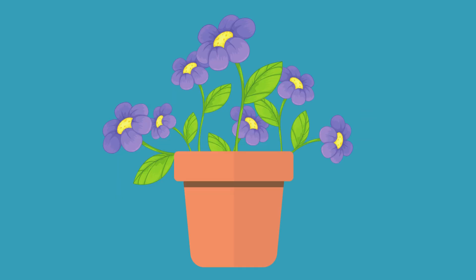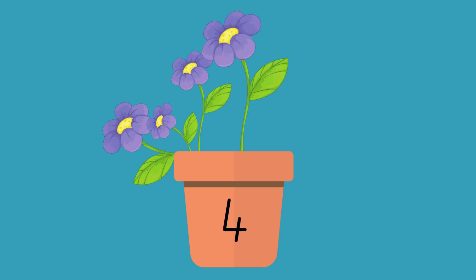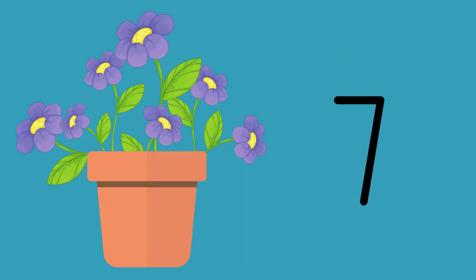Have a look at the flowers that are growing inside this pot. Are you ready to count the flowers with me? 1, 2, 3, 4, 5, 6, 7. Great counting. There are 7 flowers growing inside this pot.